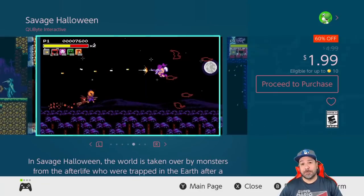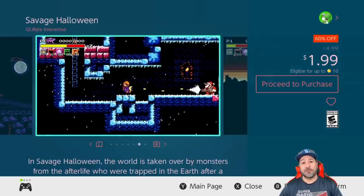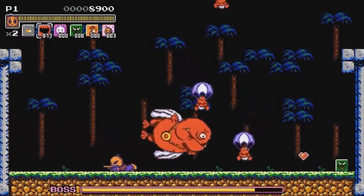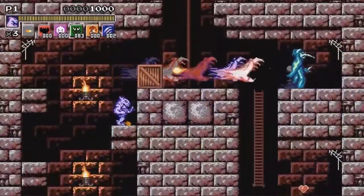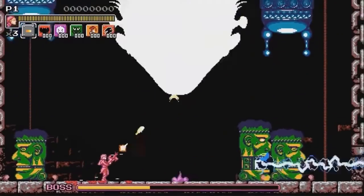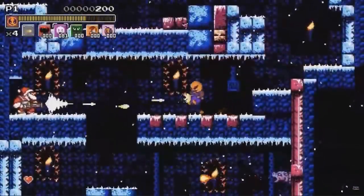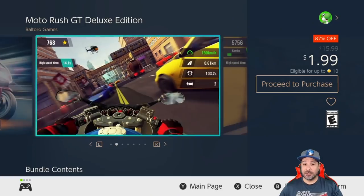Our next game is at a brand new low price: Savage Halloween is 60% off for $1.99. I originally tried this game at its five dollar price point and was surprised by its solid 2D platforming shooter fun. It really feels like a mix of Metal Slug, but with more focus on the platforming rather than the shooting. If I thought it was worth it at five dollars, at two dollars this game is a definite steal.